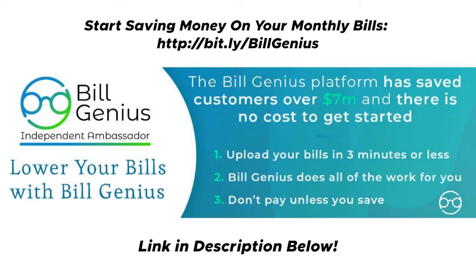The first thing you're going to do is upload your bills — that takes less than three minutes for one bill. Build Genius does all the work for you: they reach out to your creditor, negotiate on your behalf, and you don't have to worry about a thing. You only pay if you save. I don't even like to use the word 'pay' because you're not coming out of pocket — you are splitting the savings with Build Genius.